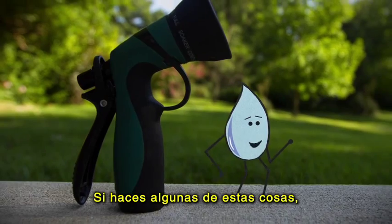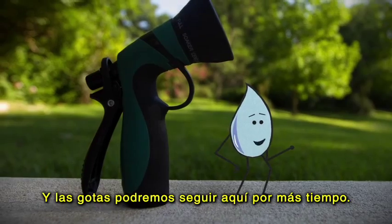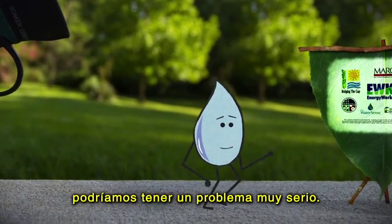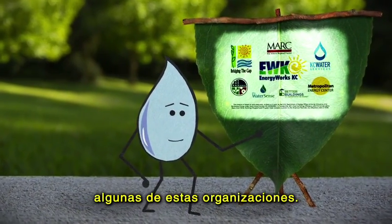If you just do some of the little things, it will make a huge difference, and my friends and I can stay around a little longer. Without smart water management, we could all be in real trouble. But with your help, everything will be right as rain. Get in touch with some of these folks to learn more.